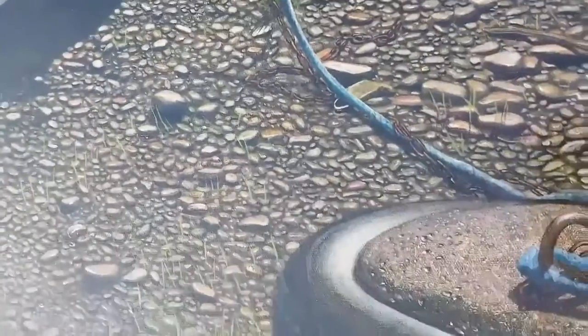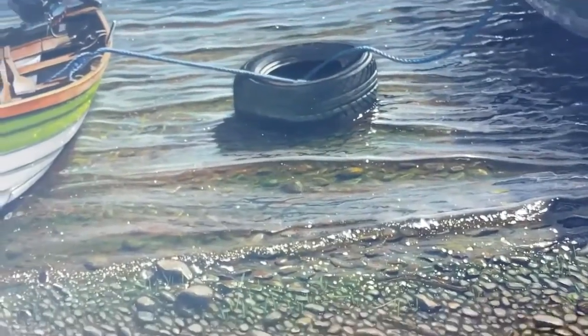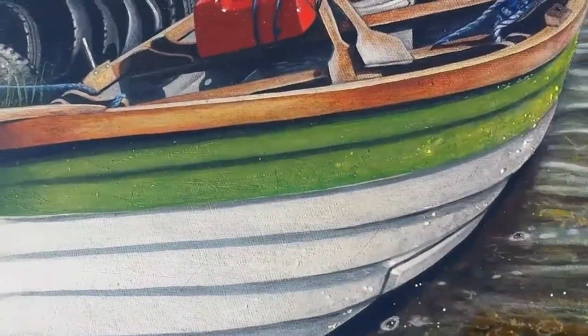10,000 pebbles finished to perfection. I'm such a perfectionist that the boat — the green on the boat — the fellow who painted the boat got his masking tape slightly crooked, and his green is slightly crooked, and I even put that into my painting.